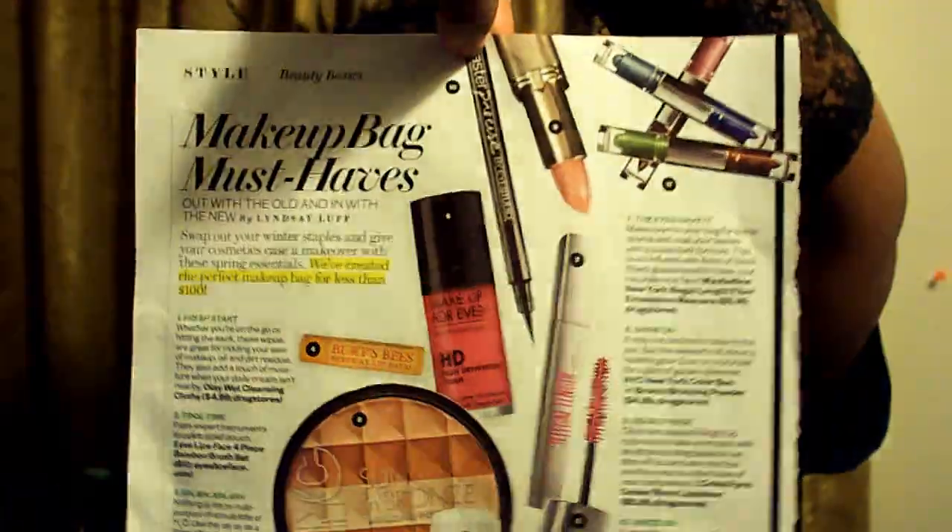And number ten, Right On, and that's the Maybelline New York Master Precise Liquid Ink Pen Eyeliner. That's $7.99 at the drugstore.